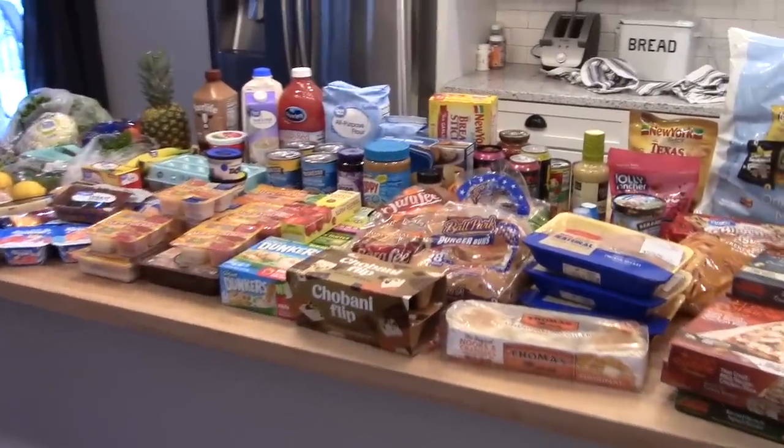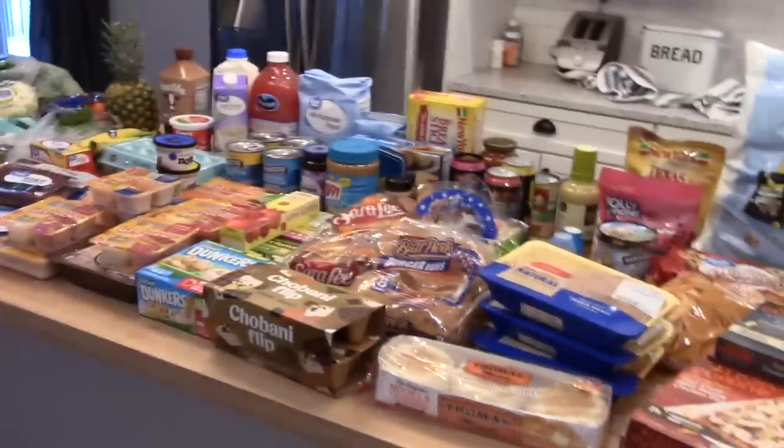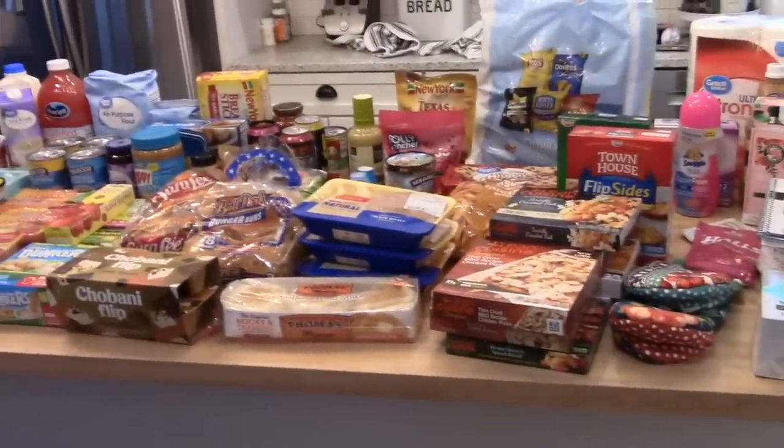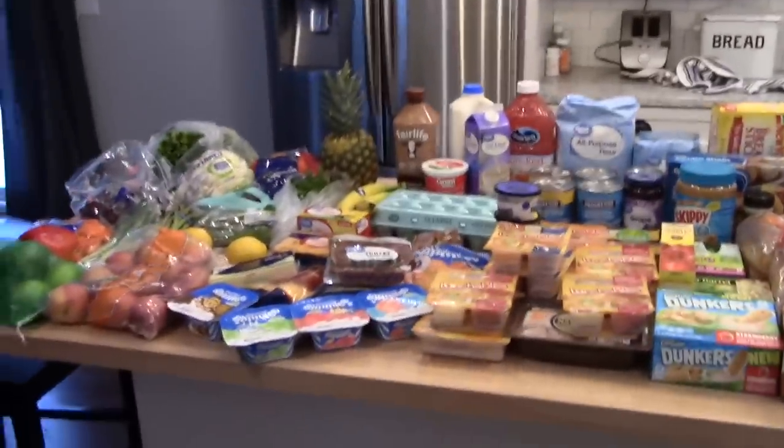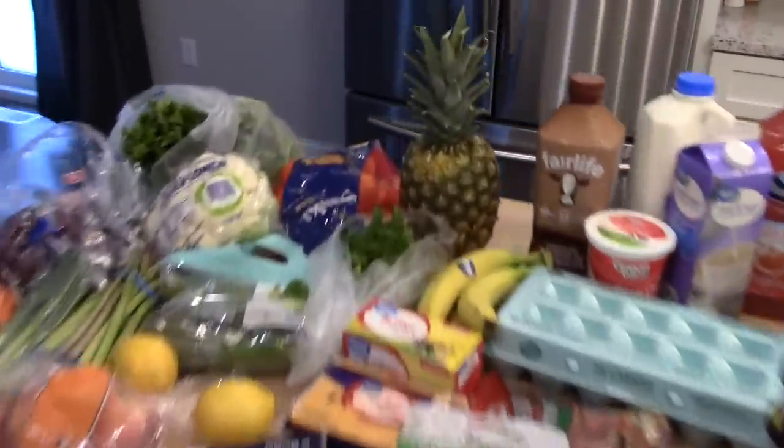When I get home I'll show you everything I got plus my meal plan for this week. All right, so I'm back from the store. I spent about $200 at Walmart and about $100 at Hy-Vee — a little bit more than I normally spend, but I needed to stock up the fridge because it was pretty bare.